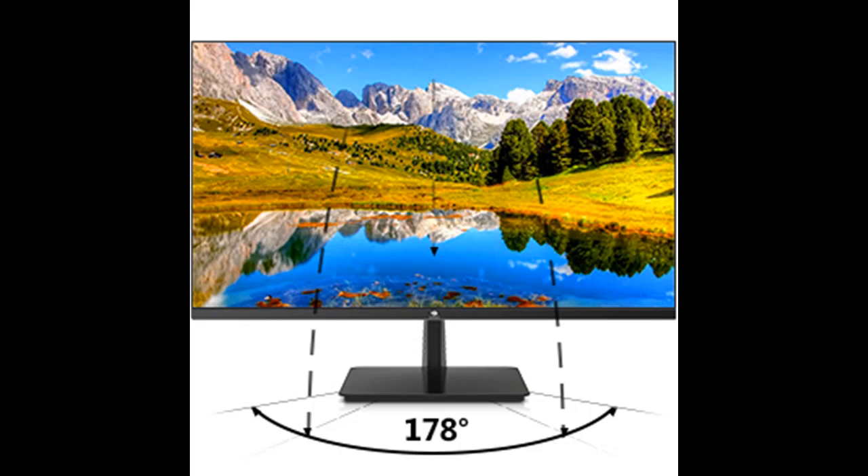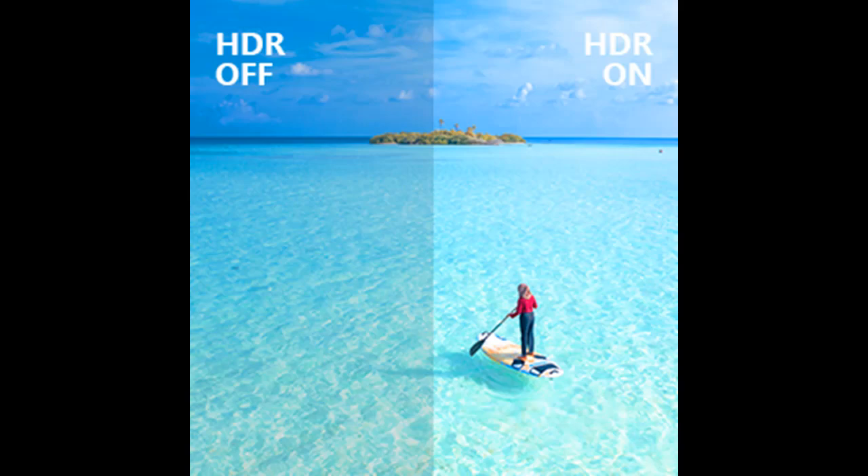Enjoy smooth and crisp images even in fast-moving scenes — the 4ms response time dramatically reduces motion blur, bringing a steady visual to users and delivering an extremely immersive gaming experience.